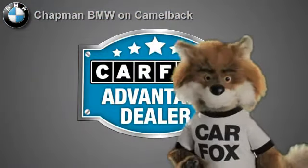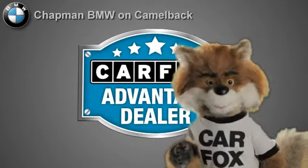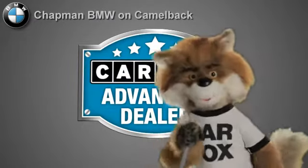Just say "show me the Carfax" at Chapman BMW on Camelback, a Carfax Advantage dealer.